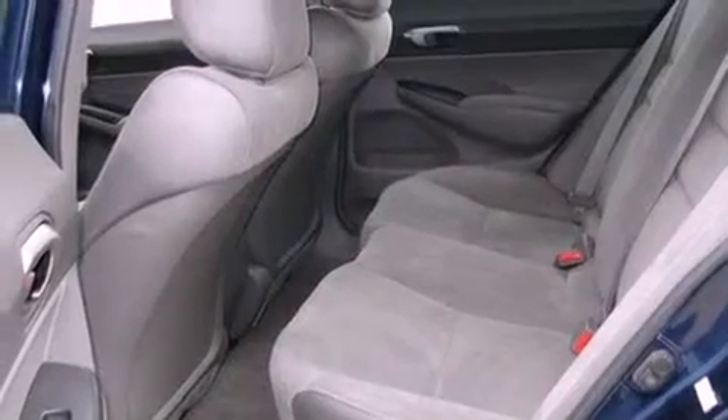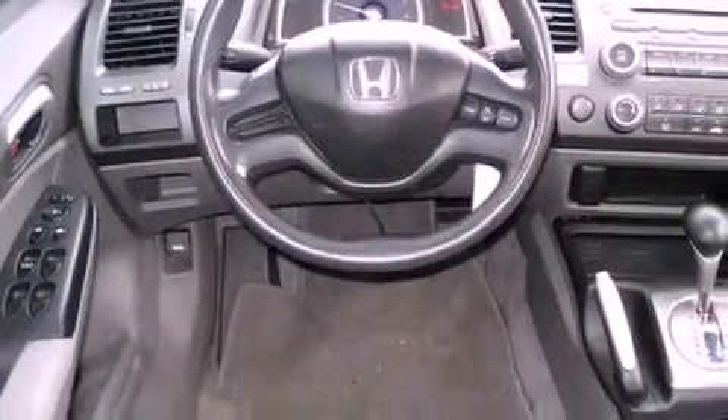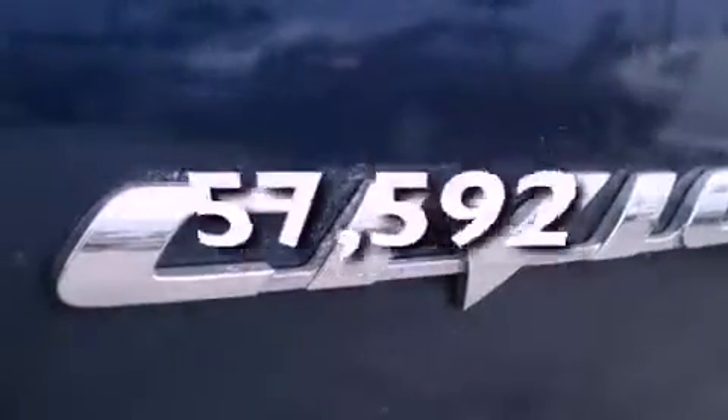Its top features include heater vents for rear seat passengers, cruise control, a rear window defroster, a CD player, a multi-link rear suspension, an electronic throttle, a passenger side vanity mirror, a low tire pressure indicator, a keyless entry system, and this vehicle has fewer than 58,000 miles on the odometer.